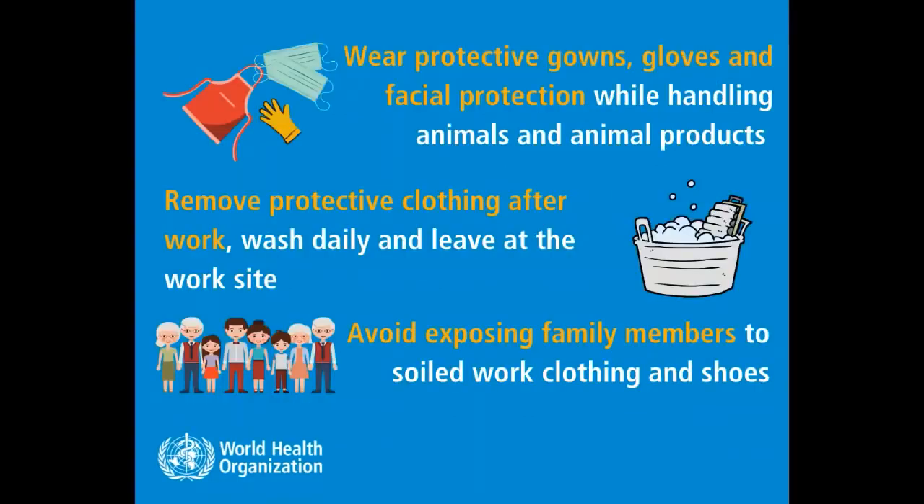8. Wear protective gowns, gloves, and facial protection while handling animals and animal products. Remove protective clothing after work, wash daily, and leave at work. Avoid exposing family members to soiled work clothing and shoes.